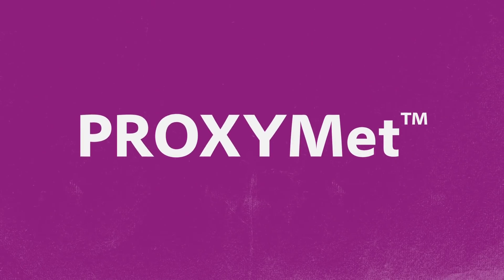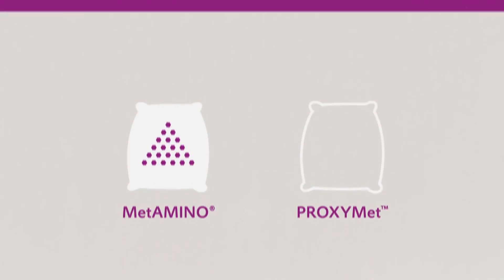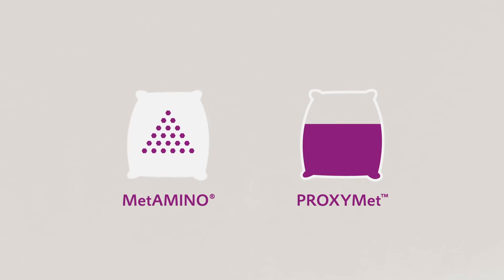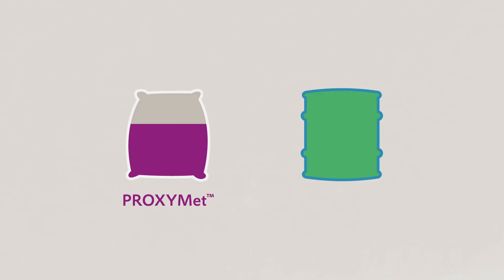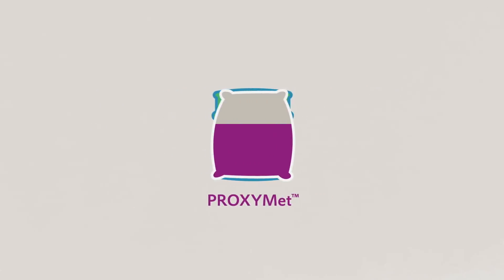With ProxyMet, you can easily verify the facts for yourself. ProxyMet isn't just another product — it's Metamino, but mixed with 35% limestone to achieve the same bioefficacy as MHAFA: 65%. Now you can compare the results of ProxyMet with the results of MHAFA directly.